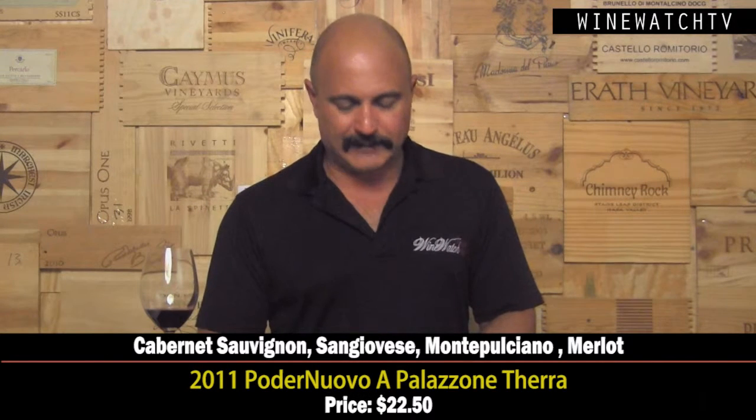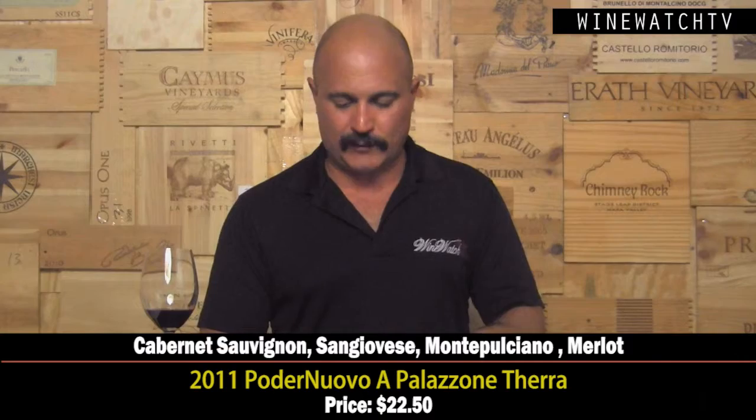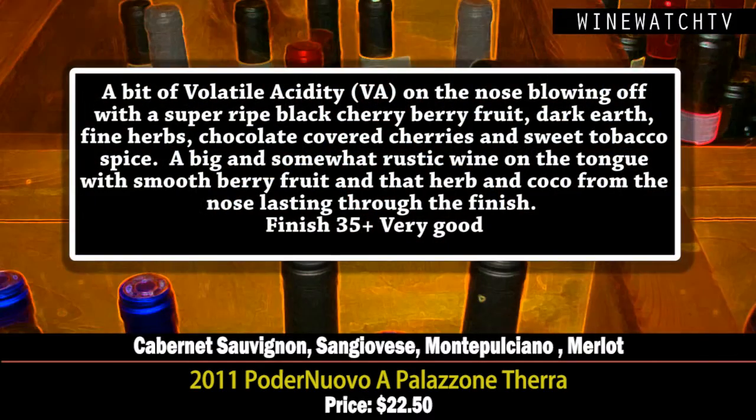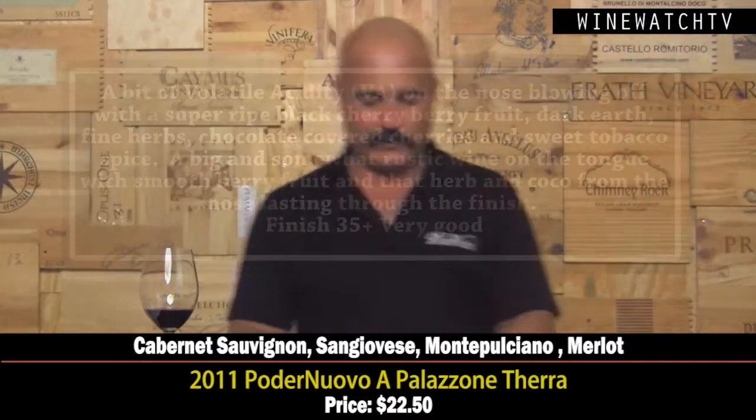The Podere Nuovo Palazone — a blend of Sangiovese, Canaiolo, and Merlot from the Bolgheri region. A little VA on the nose blowing off; super ripe black cherry liqueur-like fruit shows up with dark earth, fine herbs, chocolate-covered cherry, sweet tobacco spice. Really nice and big but very drinkable — very soft tannins, herbs and cocoa lasting through the finish. A very good little wine at $22.50.